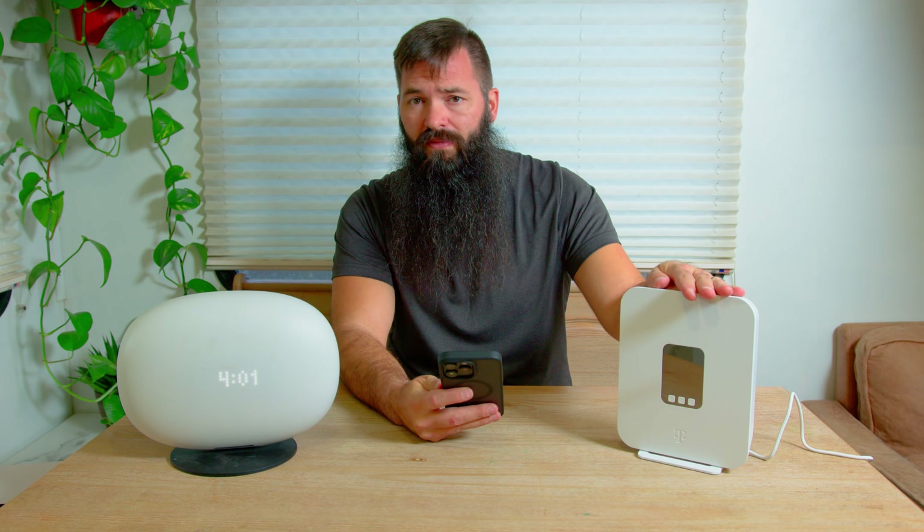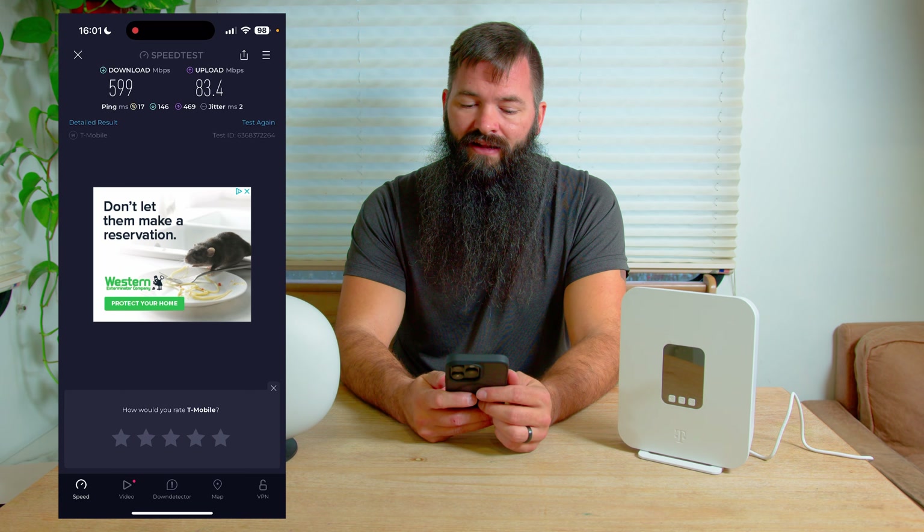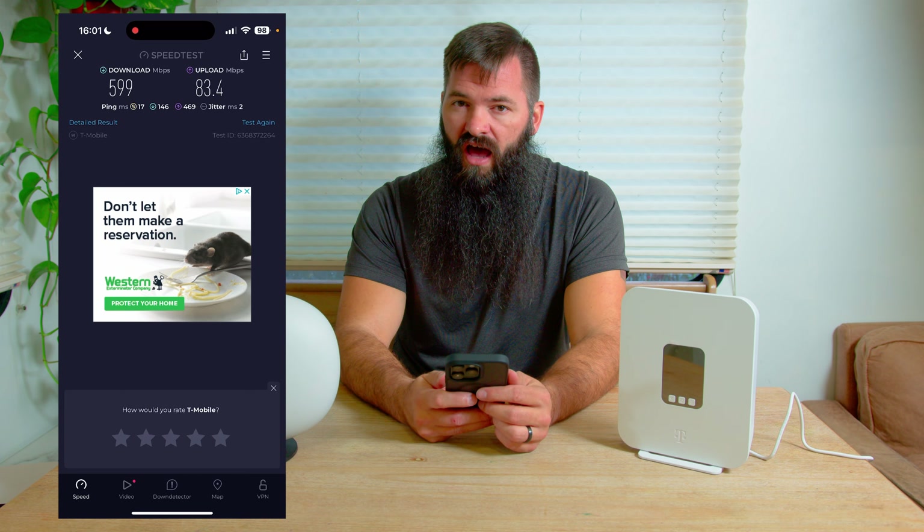We're going to compare the speeds of these two devices. I just tested the T-Mobile speed several different times — probably a dozen times. Although I did get different speeds on the laptop than on the phone, they're pretty consistent per device. The speeds we were seeing on the phone are close to 600 megabits a second down, and then about 100 megabits a second up.